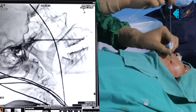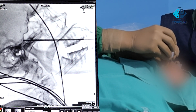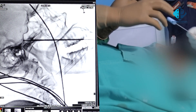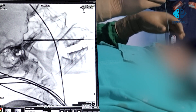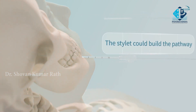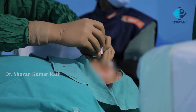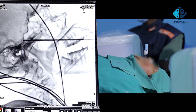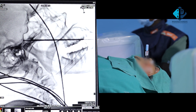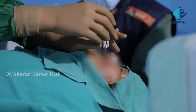We gradually take out the stylet and put the dilators in one by one. This is the first dilator being inserted, and after that we take out the first one and go for the second dilator, which is slightly thicker, so that the inside path will be clear for the balloon to be introduced properly. We confirm the position in the lateral view — checking whether we are too far in or too far out — until we see the exact desired position.